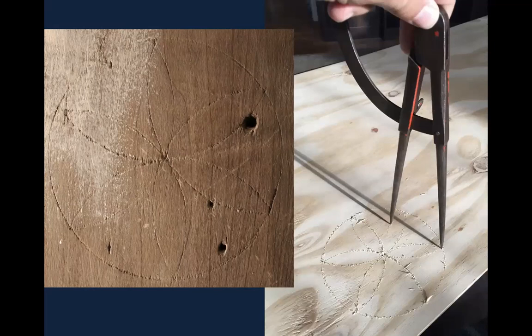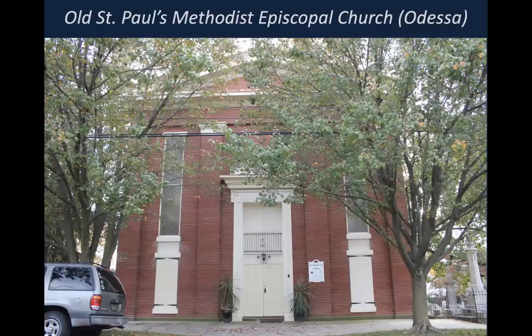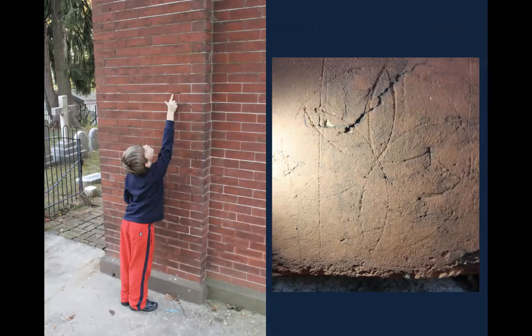You do find daisy wheels in some later buildings as well, including Old St. Paul's Church in Odessa, built in 1852. I found a daisy wheel scratched into the brick on the facade — that's my son Preston pointing to it. This is at a time when many say such superstitious practices would have faded away, but it's interesting that there's one carved right on the facade near the corner of the building. Who's to say it didn't have some kind of blessing or spiritual intent? Maybe it's just a doodle — it's hard to know.